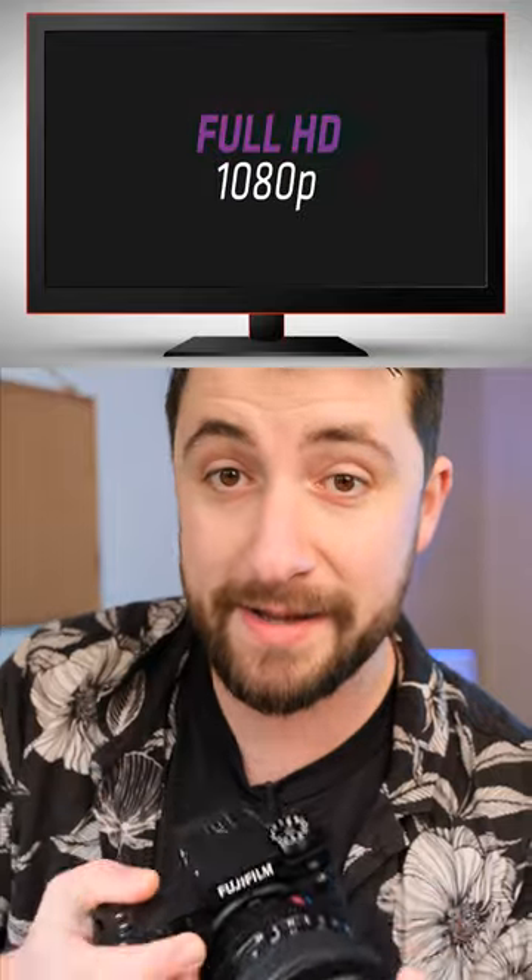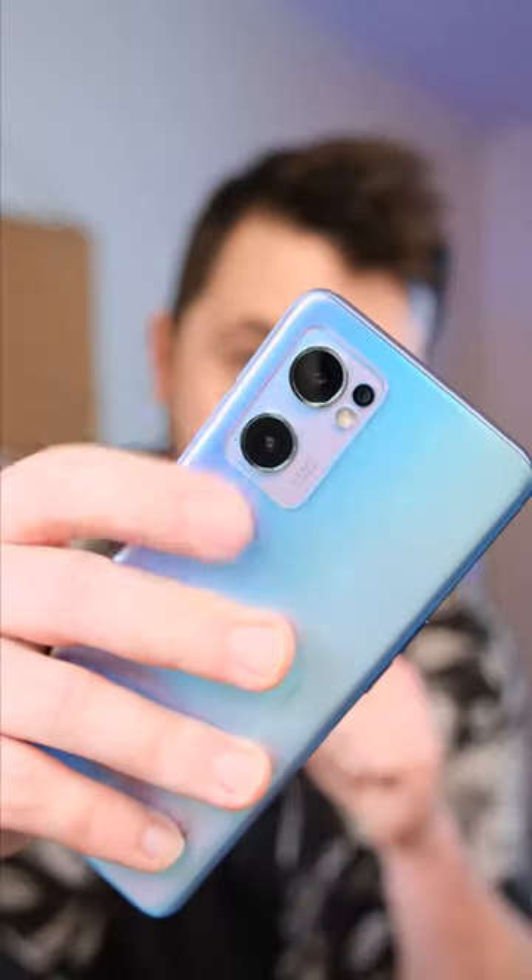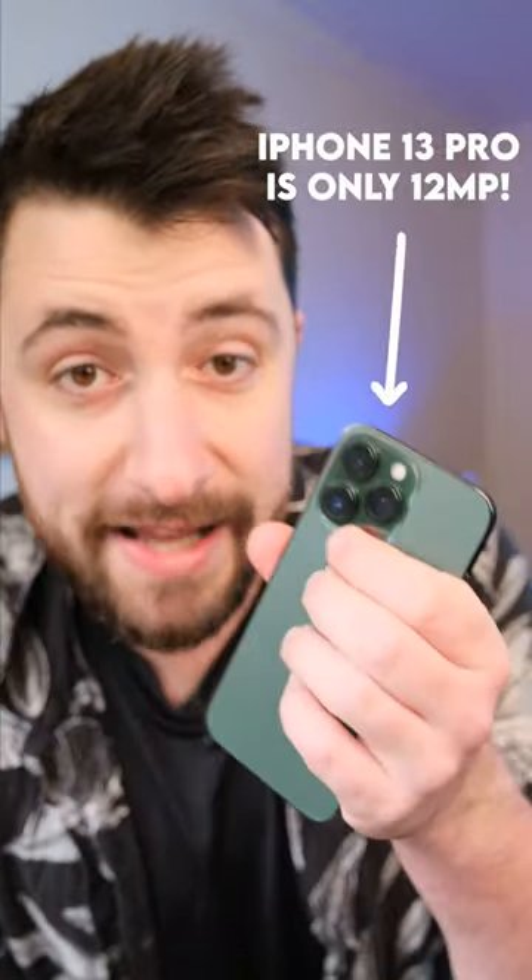Fun fact: most screens only display between two and eight megapixels anyway. So if you mostly just post your work online, 26 megapixels is heaps. Don't be fooled by those large megapixel counts. Most really good camera phones have a good combination of large sensors, large lenses, and a bunch of really good software running in the background.